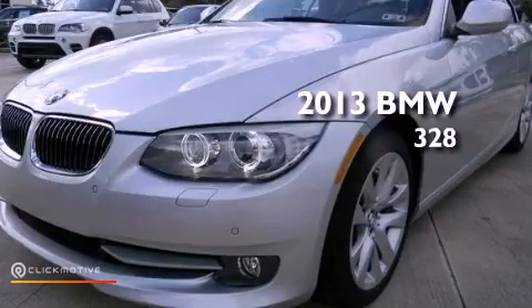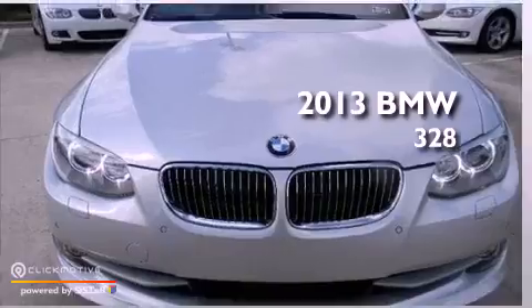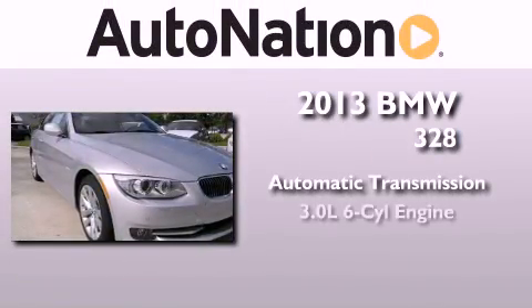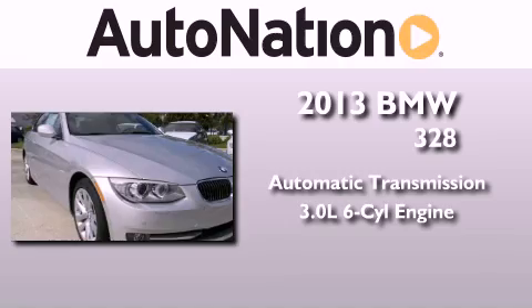This is a brand new 2013 BMW 328. This car has an automatic transmission and a 3.0-liter inline six-cylinder engine.